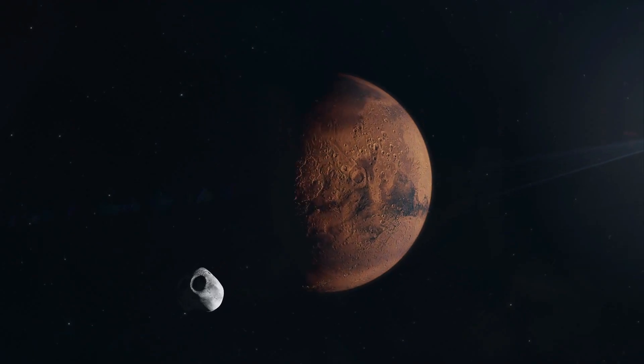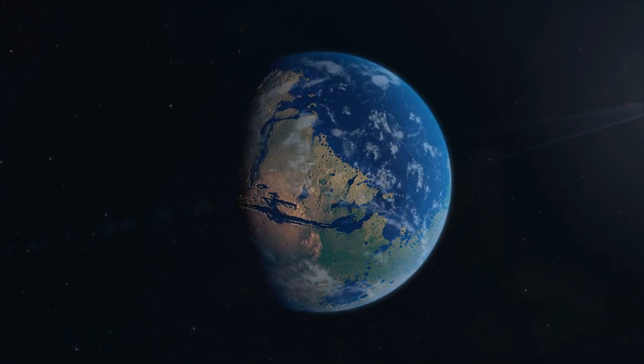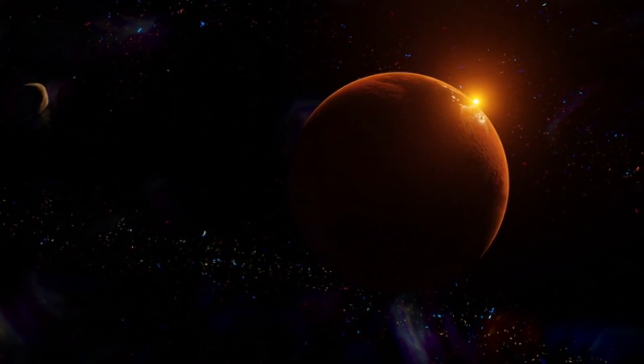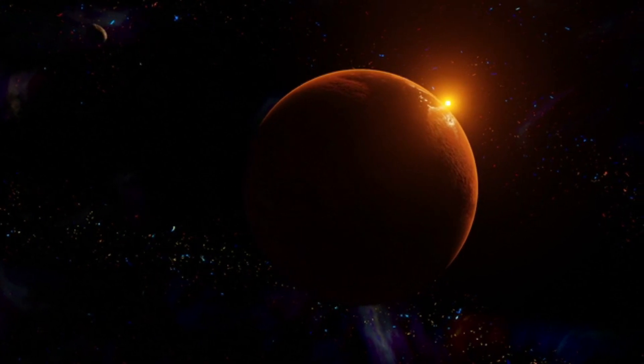Proxima Centauri b is classified as a super-Earth, slightly larger than Earth itself. It resides in the habitable zone of its star, which is the region where conditions may allow liquid water to exist on a planet's surface. This characteristic makes Proxima Centauri b an intriguing candidate for the possibility of life.